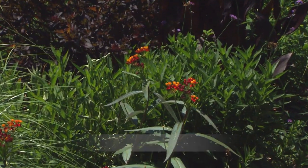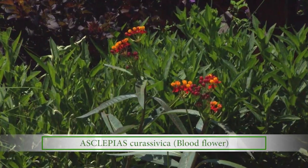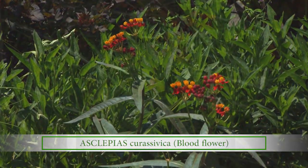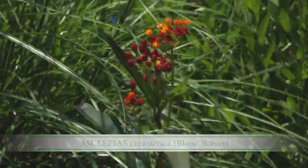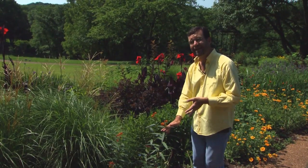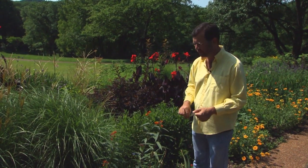A lot of you may be familiar with a really great plant called butterfly weed, which is a native wildflower here in Tennessee. This is a tropical version of that plant. This is called Asclepias curassavica, or blood flower. It's technically an annual but it will reseed itself politely — not aggressively — through the garden.